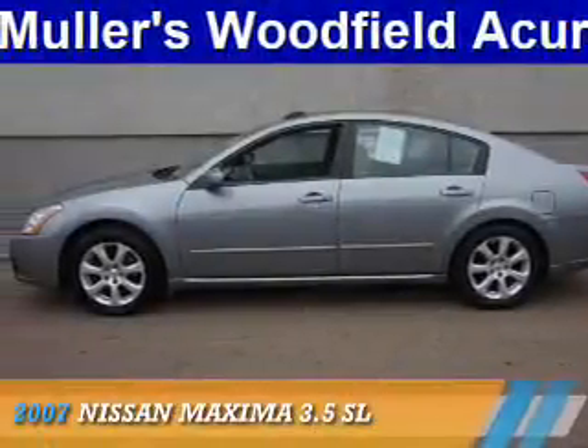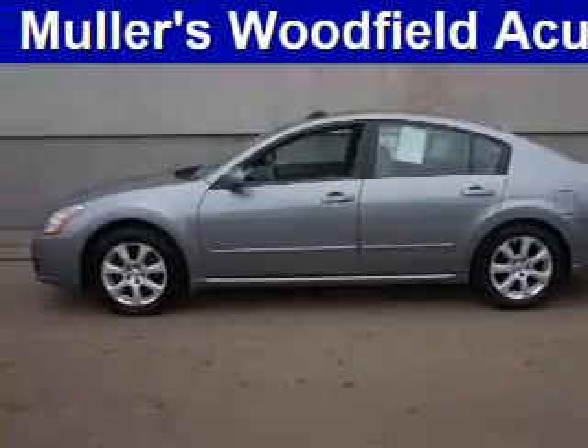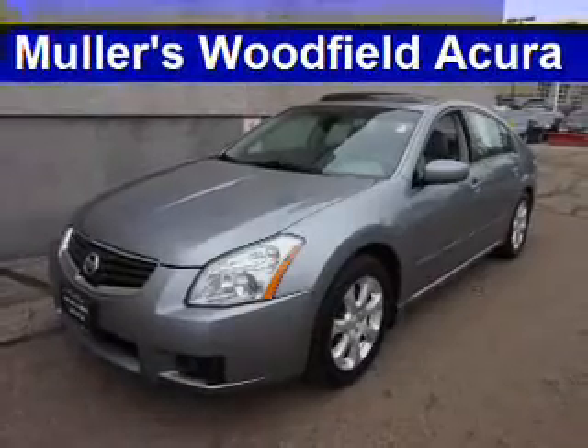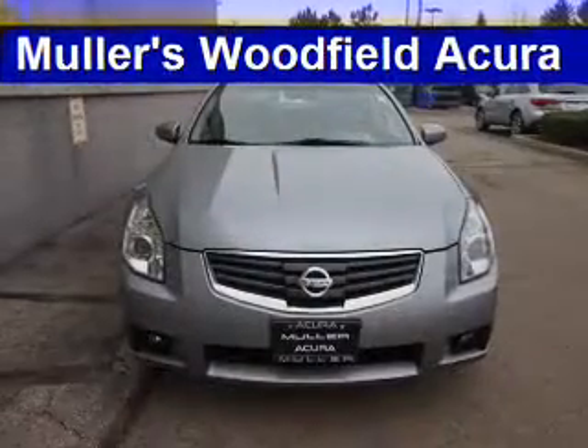Presenting the 2007 Nissan Maxima. It's powered by front wheel drive, a 3.5 liter 6 cylinder engine, and an automatic transmission.